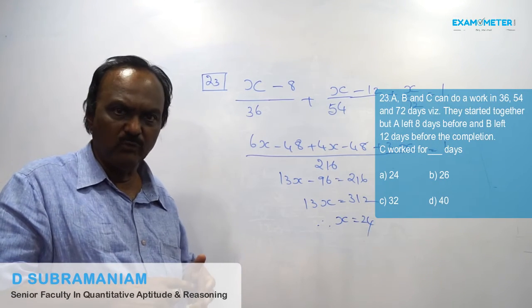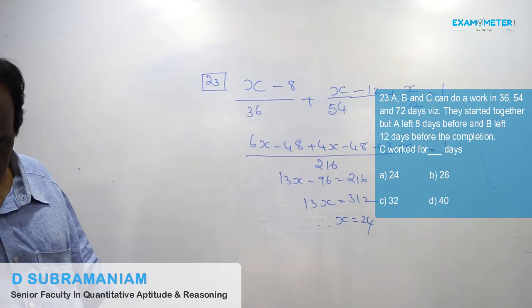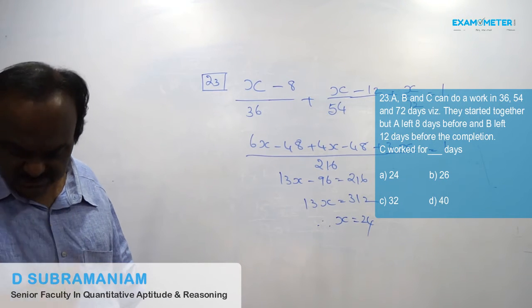The answer is 24 days — that is multiple choice A.